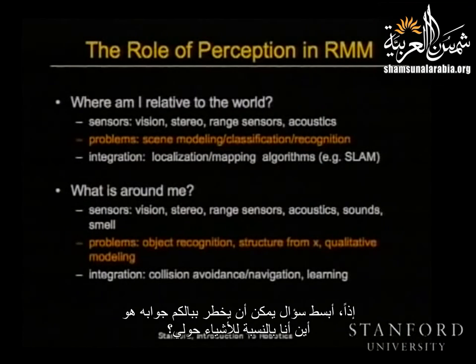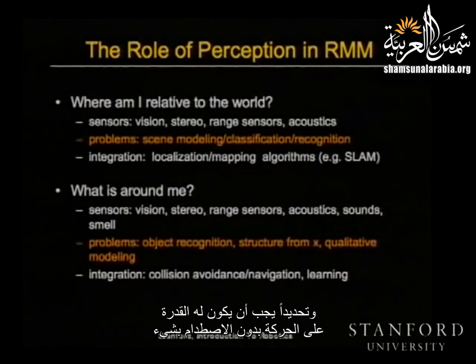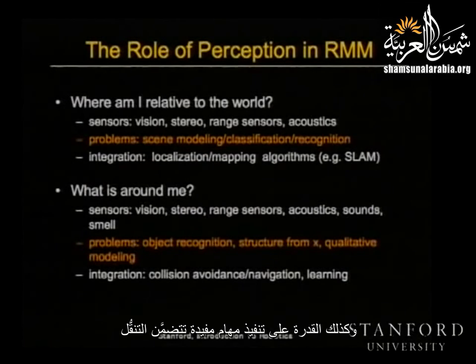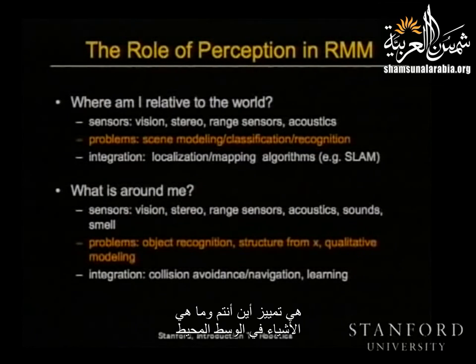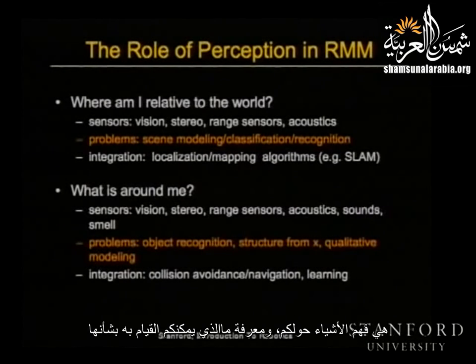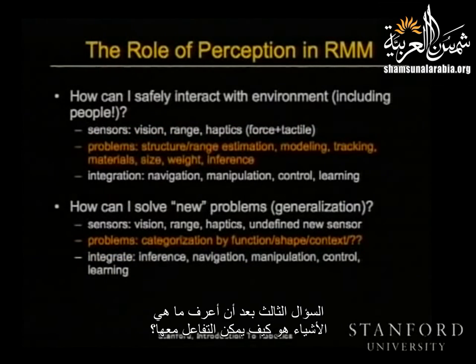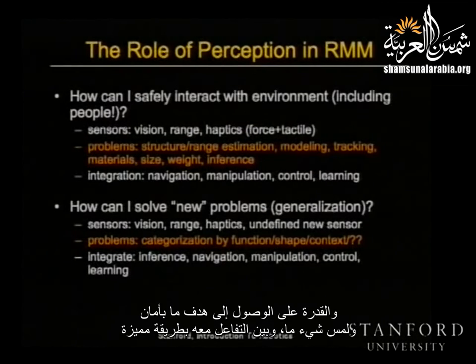I want to think of it as answering just a few questions about how perception could answer them. The simplest question is: where am I relative to the things around me? You turn a robot on, it has to figure out where it is, and in particular be able to move without running into things, and be able to perform potentially some useful task that involves mobility. The next step up, once you've decided where things are, is to actually identify where you are and what the things are in the environment.